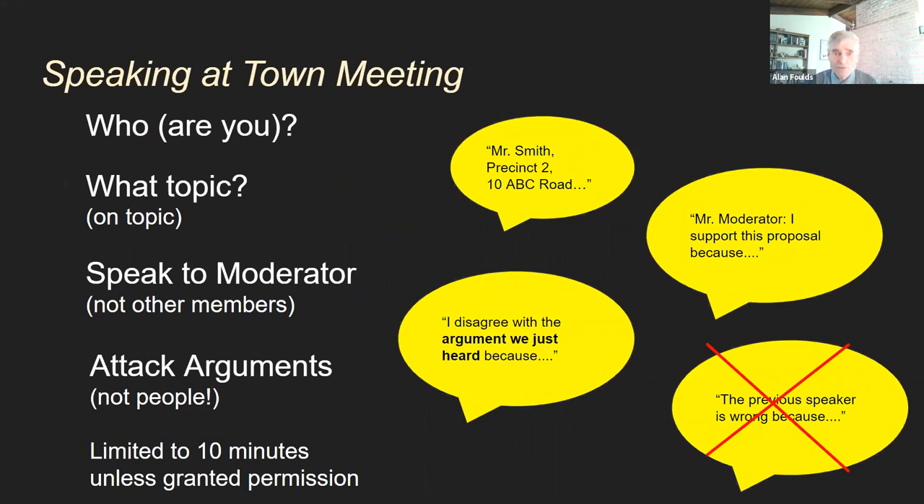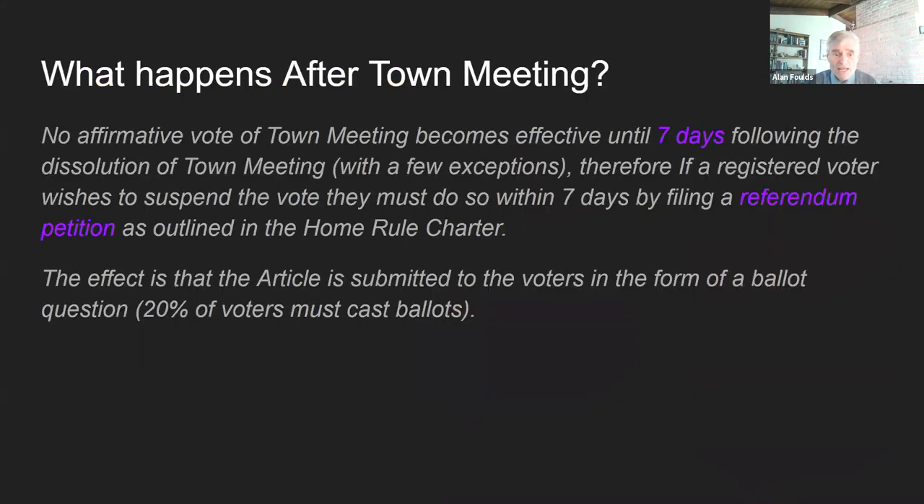Speaking at town meeting: first, you tell who you are — 'Mr. Smith, Precinct 2' — you don't actually have to give your address, just your precinct. Then you rise to support or disagree with a proposal, but you speak technically through the moderator, not to other members, though sometimes questioning of somebody who has the answers is allowed. No attack arguments — we're not attacking people, we're here to discuss issues and not personalities. We won't say 'the previous speaker was wrong' or put words into a previous speaker's mouth. Town meeting members are limited to 10 minutes unless granted permission for more, usually for someone making a proposal for building a new school or library.